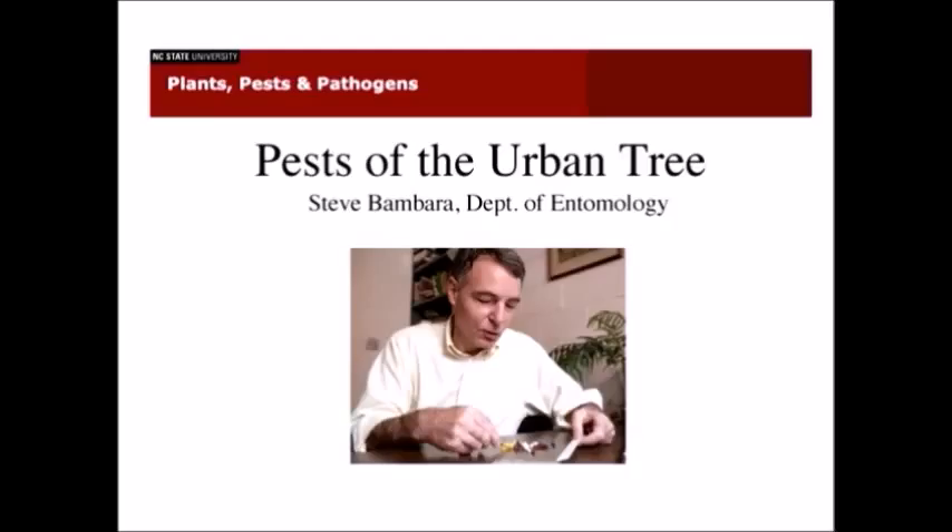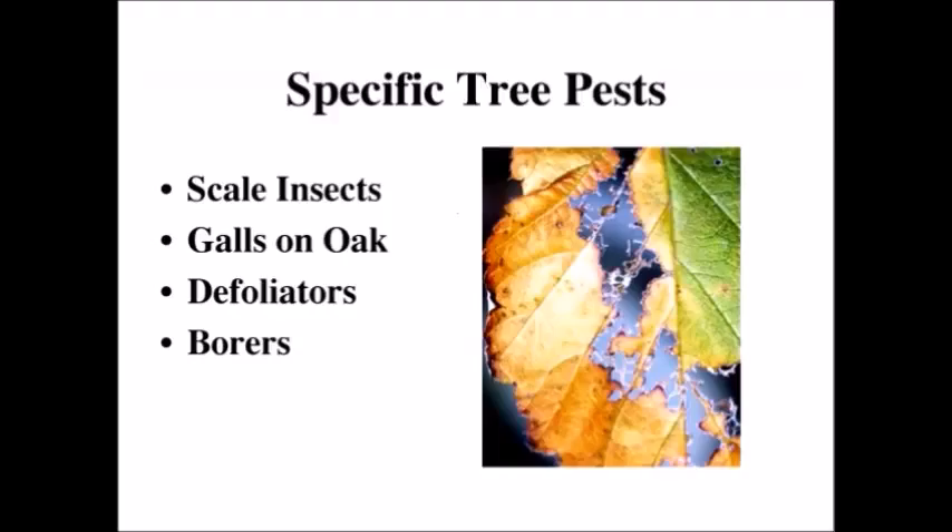I think this topic has been kind of neglected a little bit over the last few years, and really there is a need for it. We don't have nearly enough time to cover this whole area of pests and urban trees, but we'll do a little bit of an overview, and then if you've got questions, we can deal with those questions.